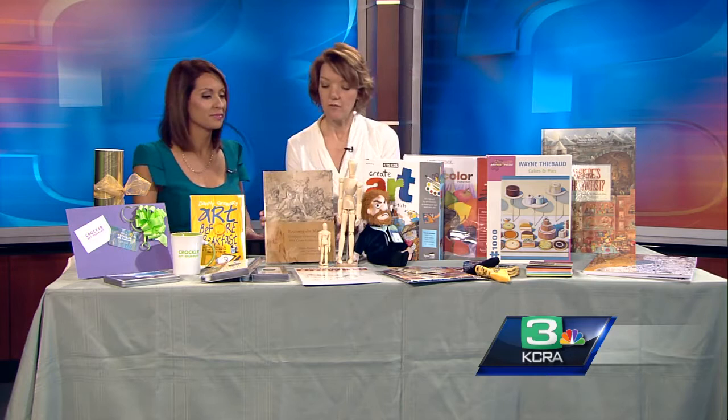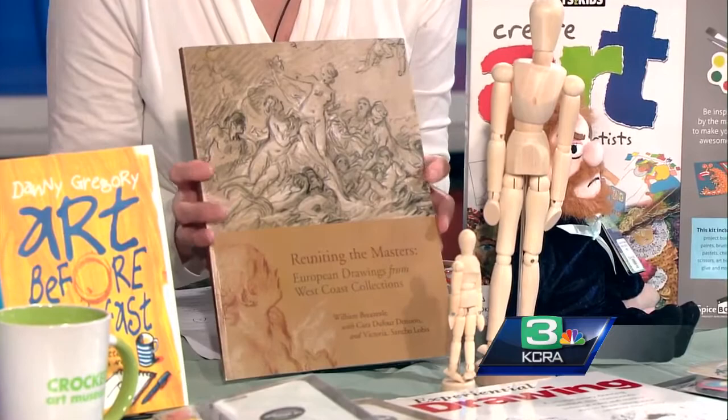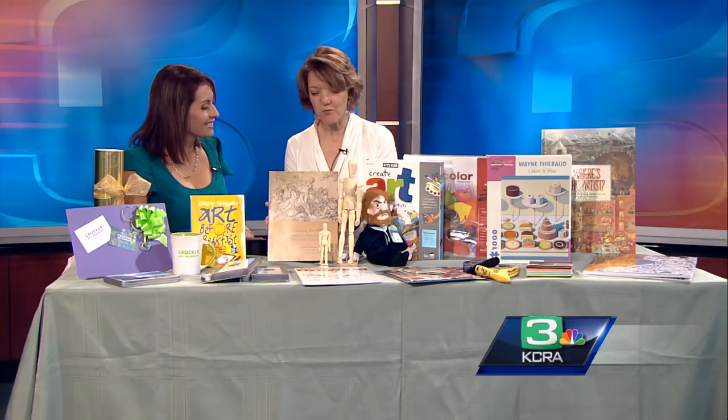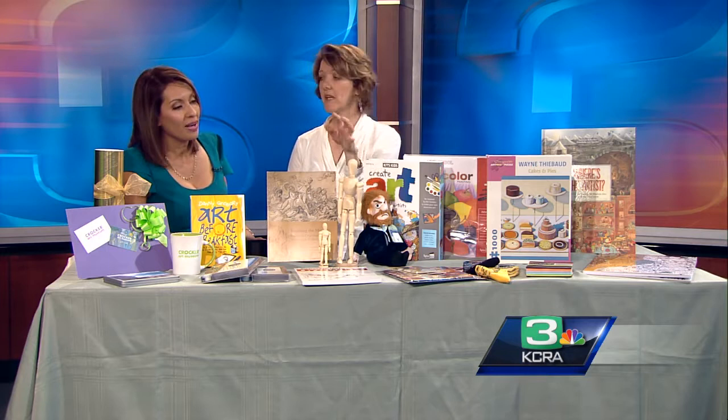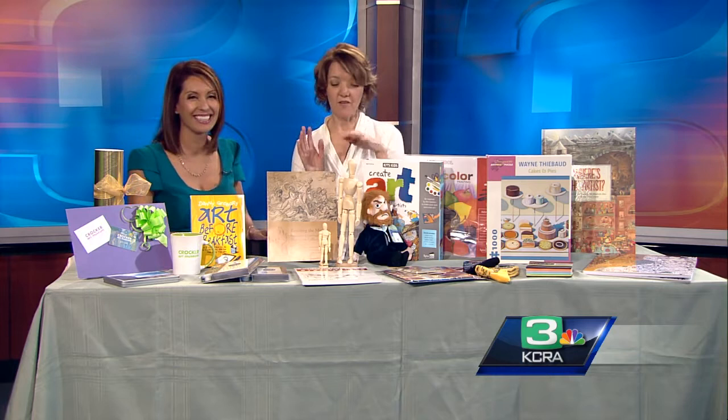They also have a lot of books, including one tied to the current exhibit 'Reuniting the Masters,' which brings together drawings. If you're a budding artist who wants to be inspired, you can visit the Crocker, see the exhibit, and discover what's possible. The Crocker also offers many classes — studio art classes, and ones for little tots — so there's something for everybody.